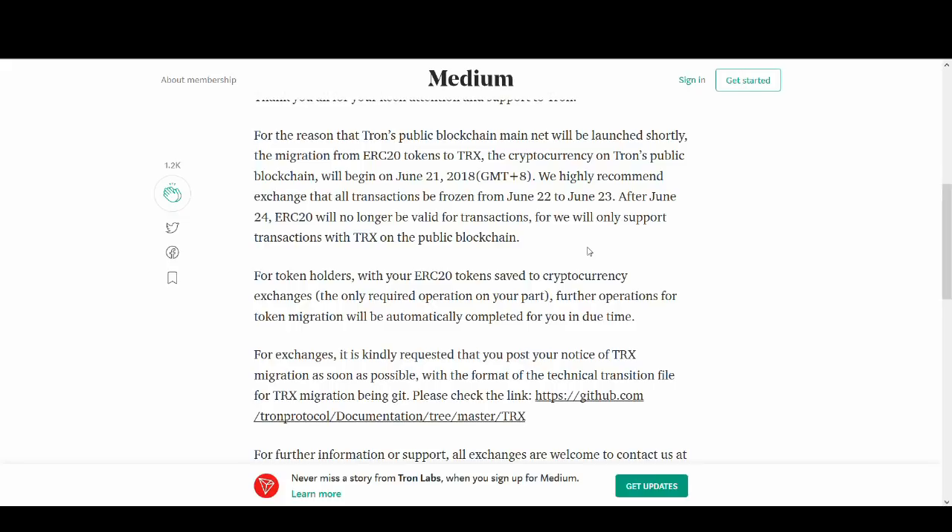But if you've got Tron on MyEtherWallet or a hardware wallet, you need to make sure you move those to exchanges or their official wallet so you don't lose your Tron. Make sure you don't leave any Tron on MyEtherWallet after these dates. If you own a lot of Tron, I'd move it in June or before June — don't wait until the 22nd or 24th.